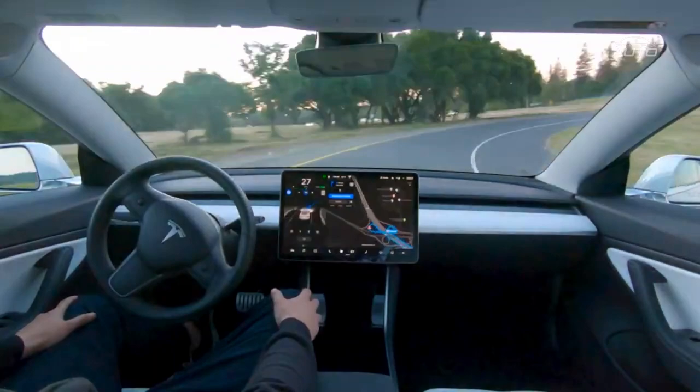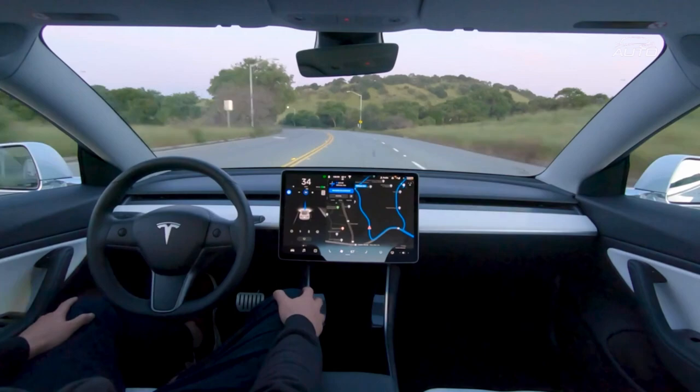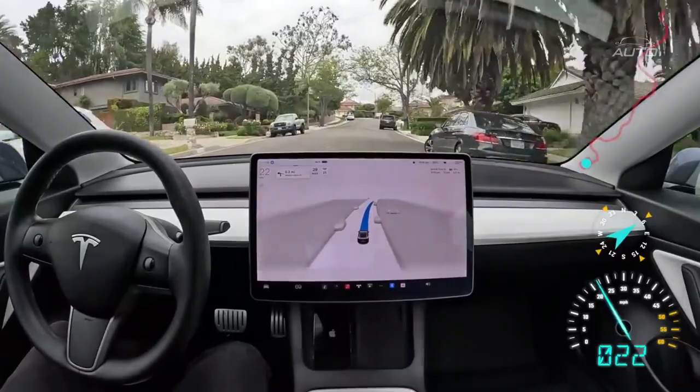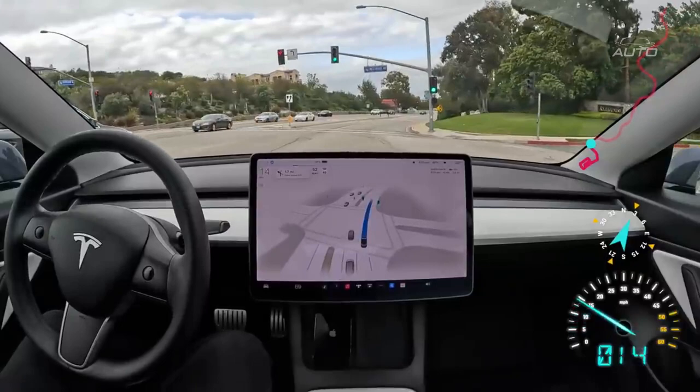Tesla's Autopilot framework utilizes a blend of cameras, a forward-looking radar, and 12 ultrasound sensors to give a 360-degree perspective on its general climate and permit the vehicle to recognize likely risks up to 160 meters away. This information is coordinated and handled by a strong full self-driving chip comprising two Samsung silicon chips with 6 billion semiconductors each, equipped for 26 trillion tasks each second. The vehicle likewise can gain from information collected across the whole worldwide armada of Teslas.